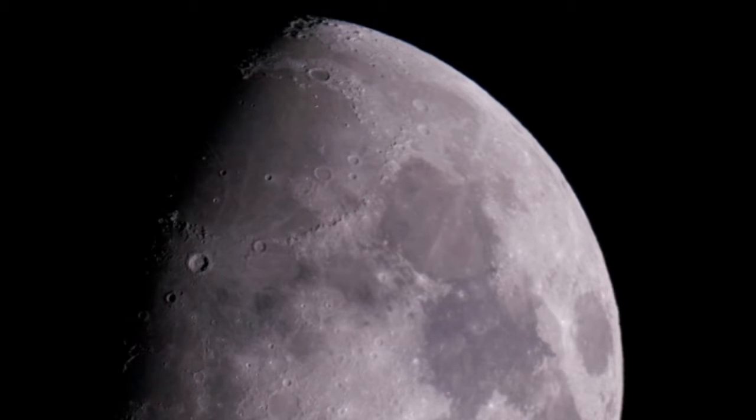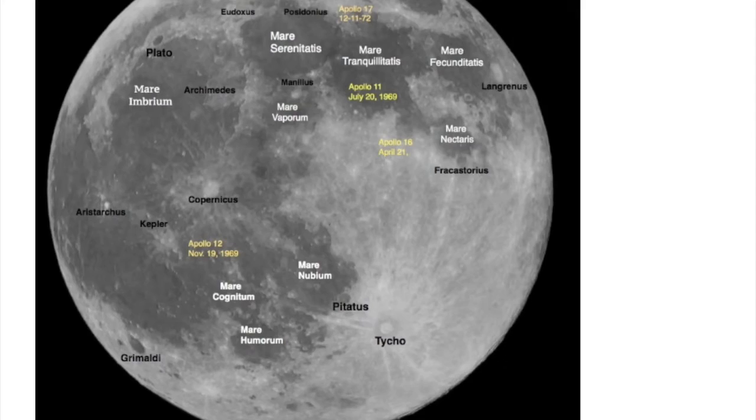This image was taken with my big telescope, the Celestron Edge nine and a quarter inch, and here I decided to label some of the features on the moon.